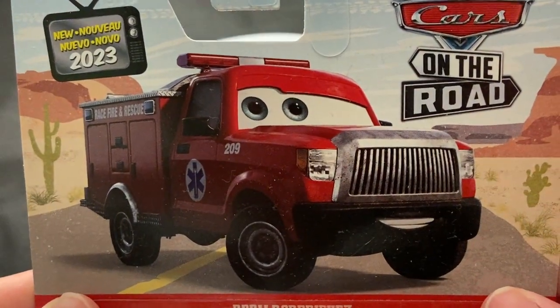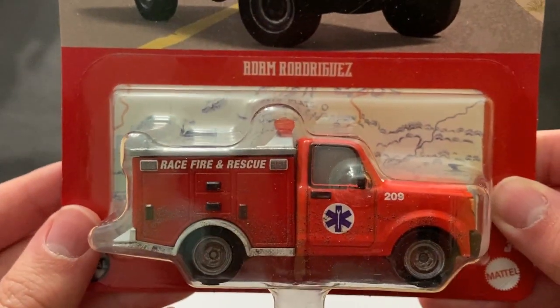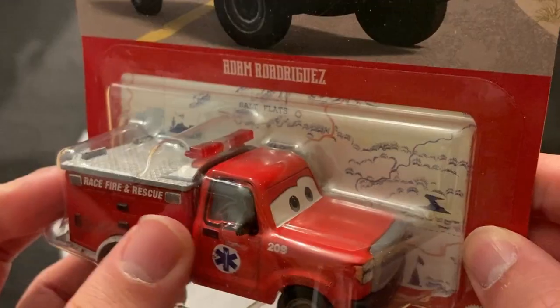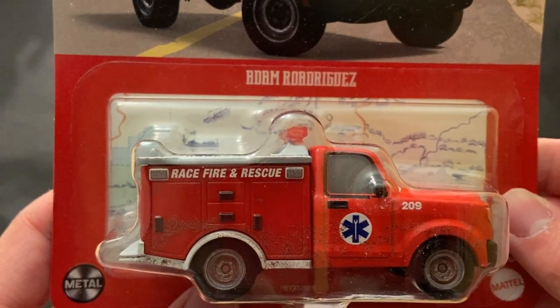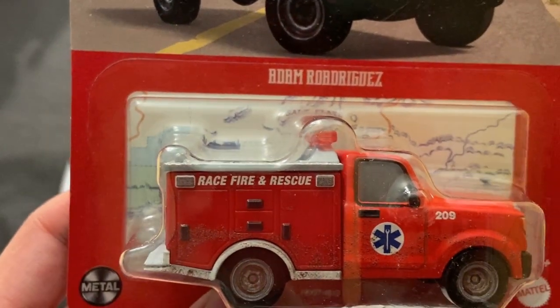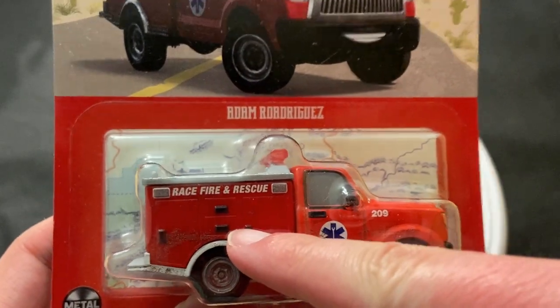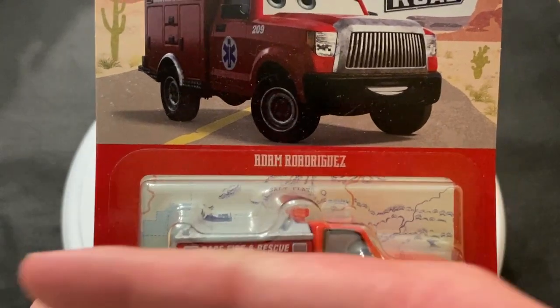Let's see Adam here. Nice card art — do you like that picture? Seen you for 2023. There he is. He was released earlier in the year in one of those cases where the Walmart version of the case wasn't really good, and then the Target version of the case really never showed up at Target.